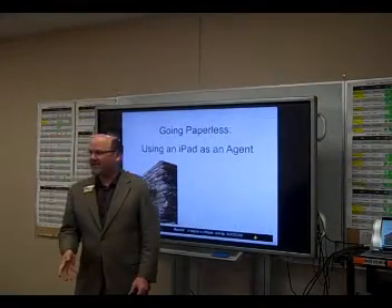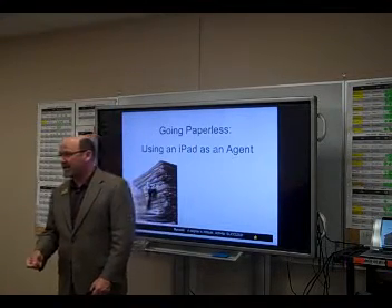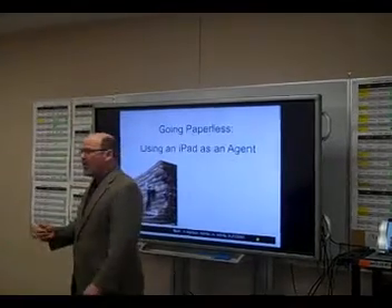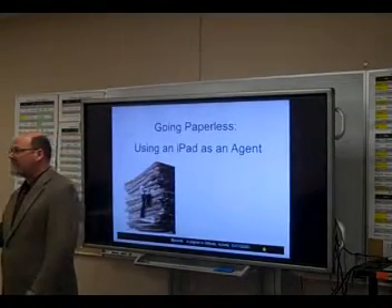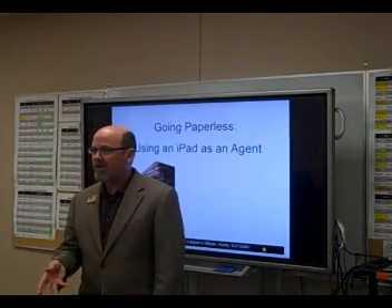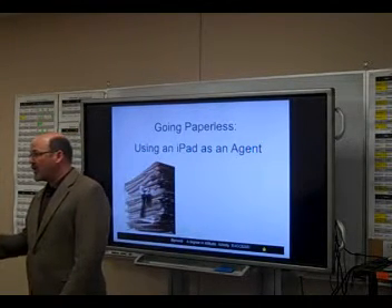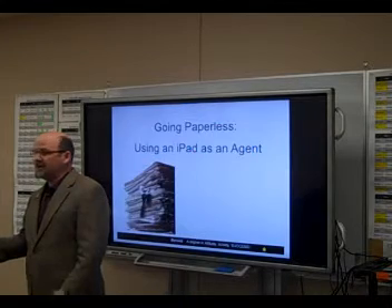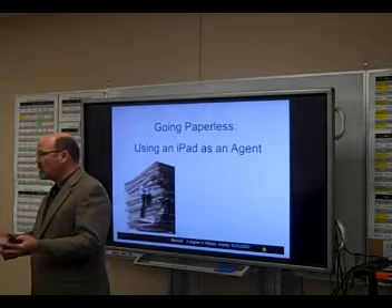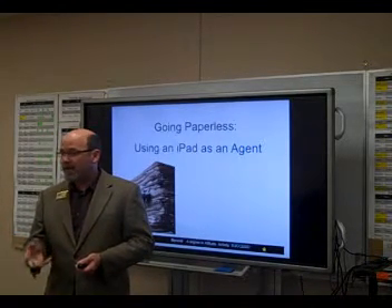It is absolutely amazing how much paper a real estate transaction creates. Today we're going to look at a way to reduce our paperwork while being not only as effective but even more efficient in the transaction process. I'm Byron Underwood and we're going to look at going paperless as a buyer's agent. You could also use this when you're listing, but I chose to work on the buyer's side today.